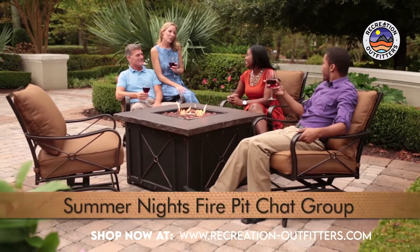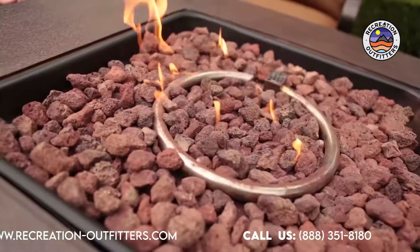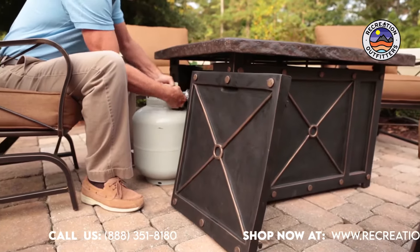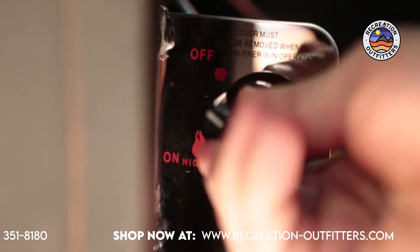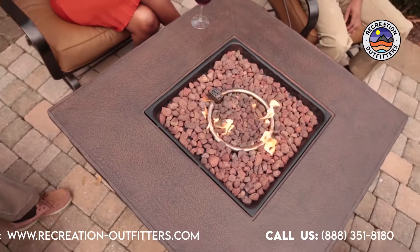The Summer Nights Fire Pit chat group provides beautiful ambiance that will delight you and your guests for years to come. The Gas Fire Pit is easy to use and easy to love, and features a beautifully decorated base which accommodates a 20-pound propane tank. The control panel allows for adjustable flame height, and the elegant, roomy tabletop has ample space for serving guests.